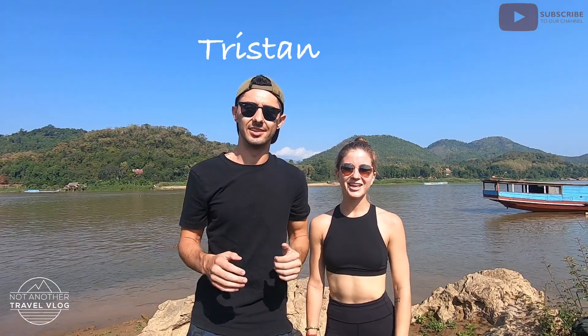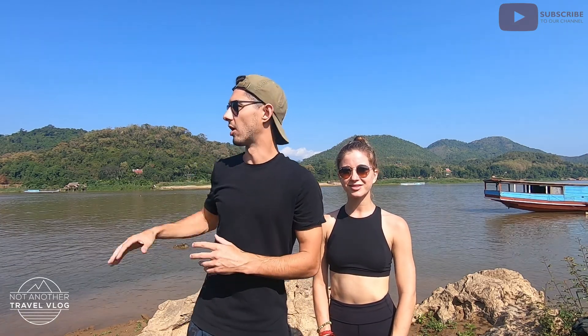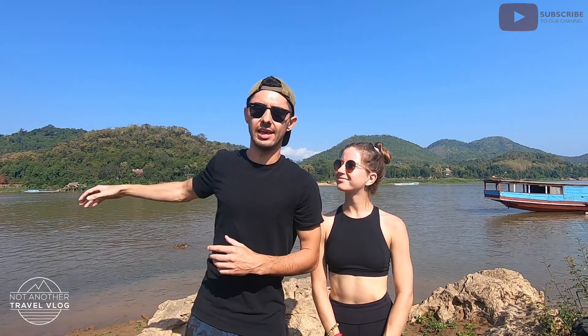Hey, what's up everybody! I'm Tristan and I'm Emma, and in this video we're going to tell you the top products we recommend for long-term travel. But before we get started, we are on the beautiful Mekong River in Luang Prabang, Laos. It's definitely an underrated destination, so if you haven't checked it out, it's one of those up-and-coming countries in Southeast Asia.